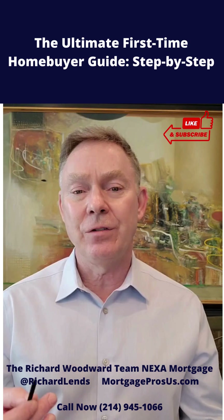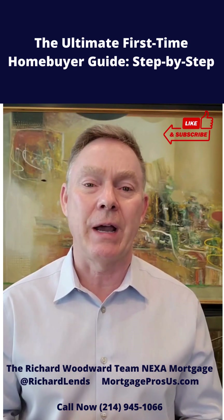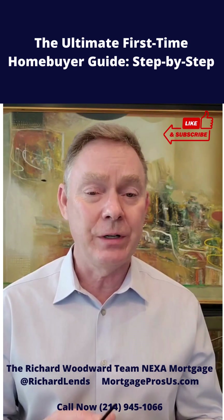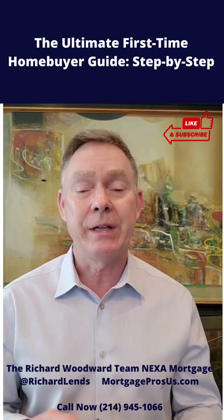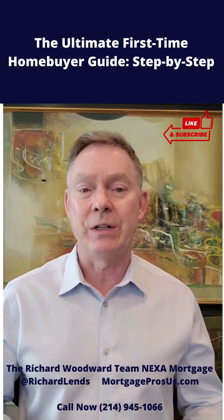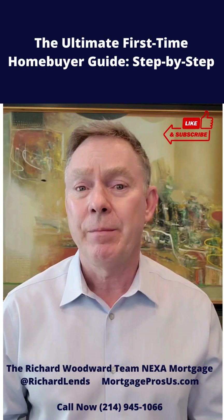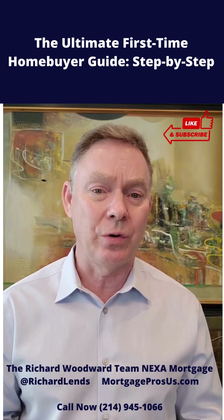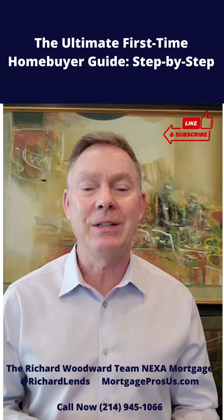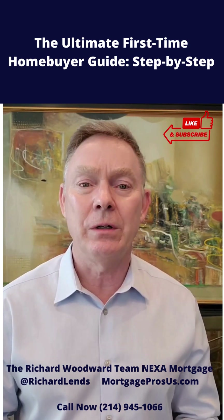Once you've found a home you like, you're going to make an offer. Making an offer means you write a purchase contract and give the seller two things: an option fee and earnest money. The option fee is a small fee you give right then — the sellers keep that, and it takes the home off the market so nobody else can make an offer during this time. You have the right to inspect the home, and I highly encourage you to hire a property inspector to check the mechanicals and write a report. Don't sweat the small stuff, but if there are big issues, you can ask the seller to repair those.